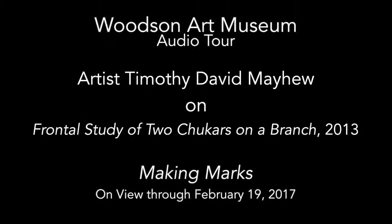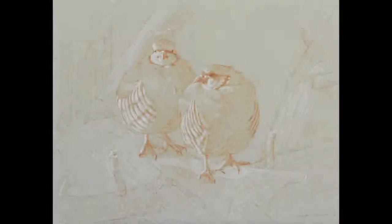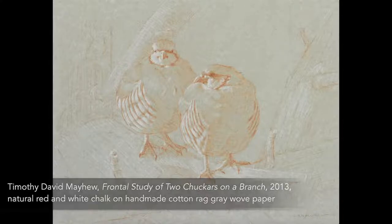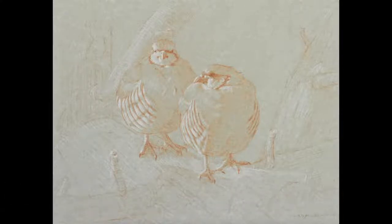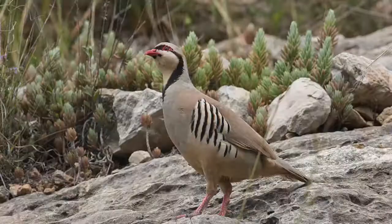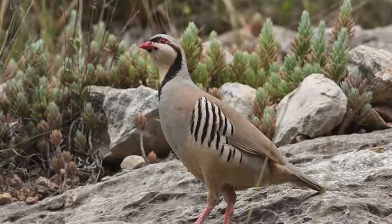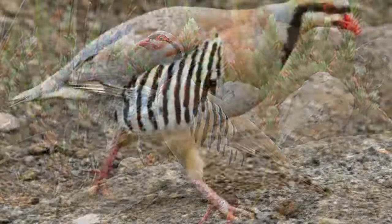My name is Timothy David Mayhew. This drawing was one of several preparatory drawings that I did in 2013 for a series of oil paintings of chuckers. Chuckers are members of the red-legged partridge family. I discovered these fascinating chuckers in Dove Creek, Colorado, which is not too far from my New Mexico studio.